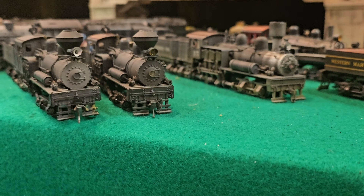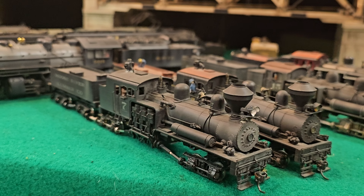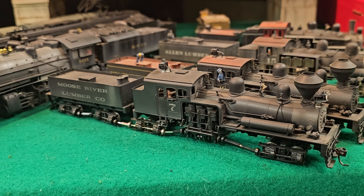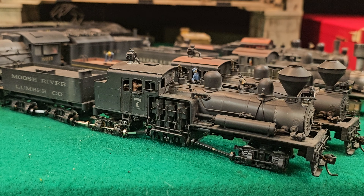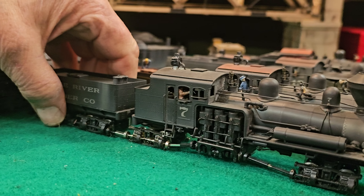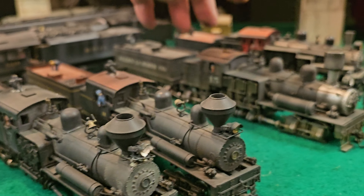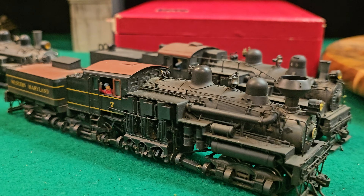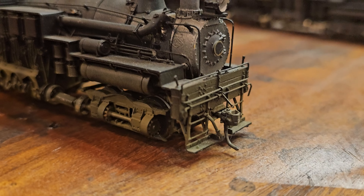Let's talk about these two guys right here. They're identical. They're imported by Westside — probably built in Japan. They were built for the Hossinger Lumber Company, who had a four-truck Shay also. These are smaller — these are like 150 tons. Or this over here, the big one — the big Shay. The Alan Lott, the Greenbrier — that's Greenbrier Shay. Those were 204 tons.